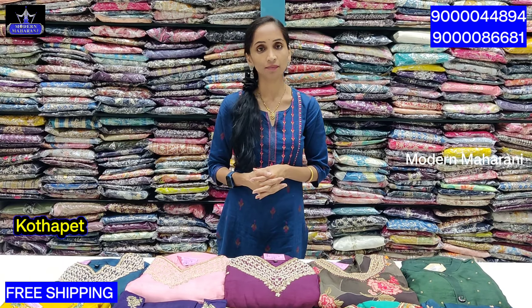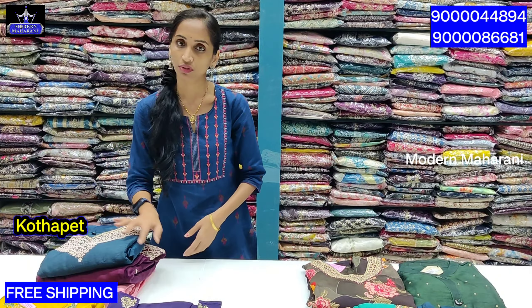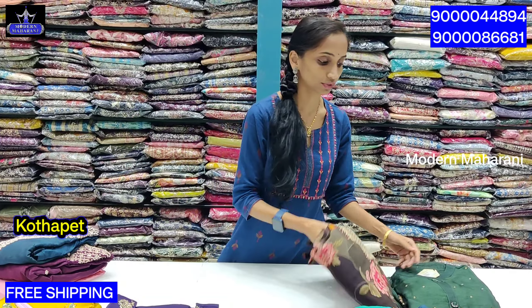This collection offers both online and offline facilities. Single piece orders are accepted online, and free shipping is available on fast orders.